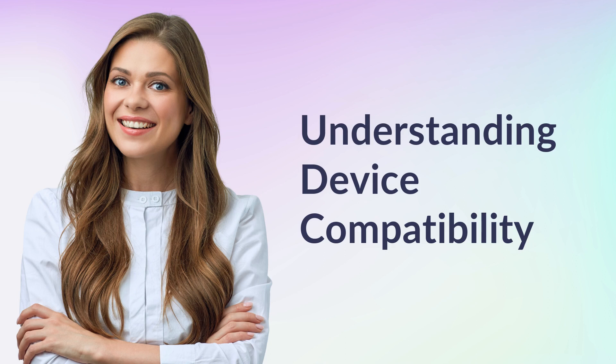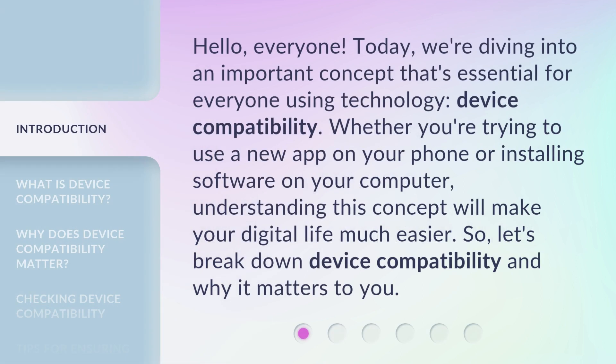Hello, everyone. Today, we're diving into an important concept that's essential for everyone using technology: device compatibility. Whether you're trying to use a new app on your phone or installing software on your computer, understanding this concept will make your digital life much easier.